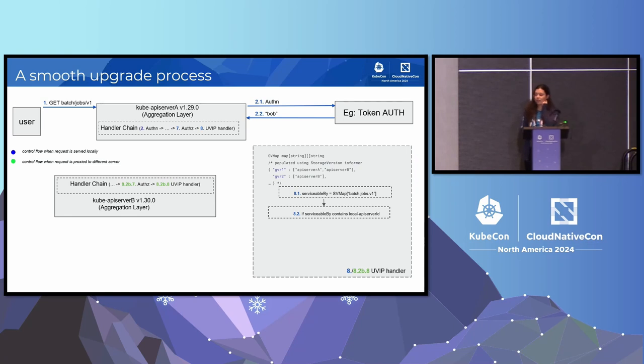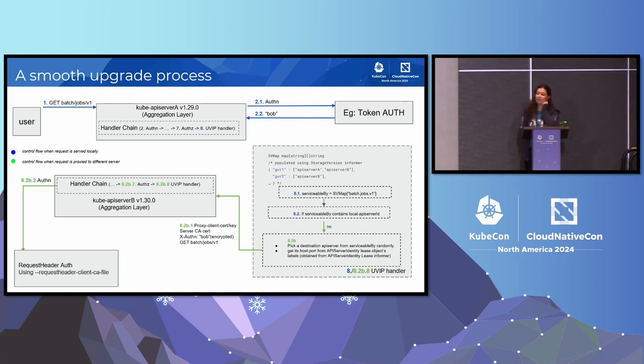If, however, the handler identifies that the local API server is not aware of the requested resource, it will automatically find an API server that is able to serve that requested resource, and it will automatically reroute your request to that API server's handler chain, where it will go through that API server's handler chain, establishing trust through request header authentication, and data is eventually returned back to the user.